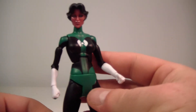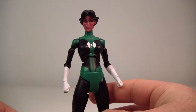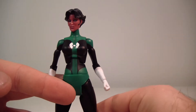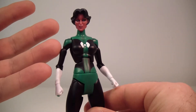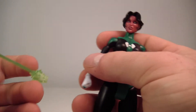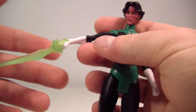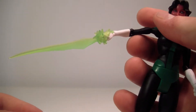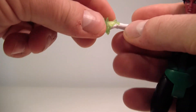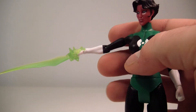Basically, when Sinestro went to the yellow side — not the dark side, but the yellow side — went rogue, Kat Matui was actually his replacement. So there you go, a little bit of backstory there in case you didn't know. I did do a little homework on her. She does hold up both of her constructs very nicely — I just want to point that out.